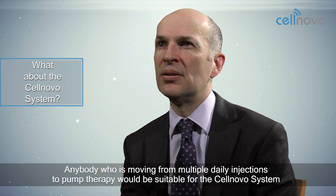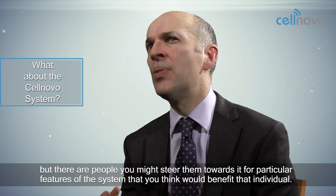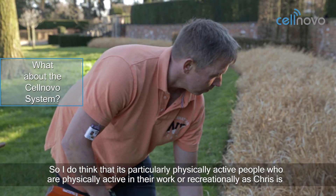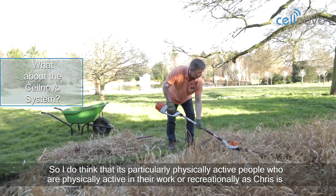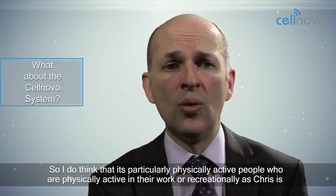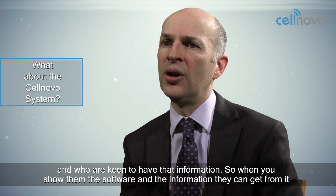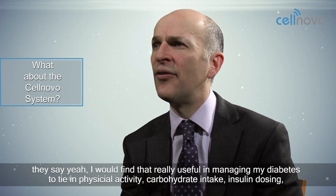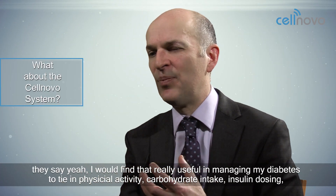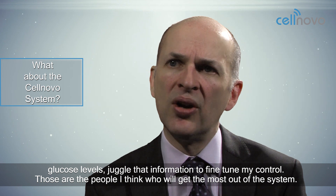Anybody who's moving from multiple daily injections to pump therapy would be suitable for the Cellnova system. But there are people where you might steer them towards it for particular features of the system that would benefit that individual. I think it's particularly for very active people — physically active in their work or recreationally — who are keen to have that information. When you show them the software and the information they can get, they say they'd find it really useful in terms of managing their diabetes: tying in physical activity, carbohydrate intake, insulin dosing, and glucose levels to fine tune their control. Those are the people who will get the most out of the system.